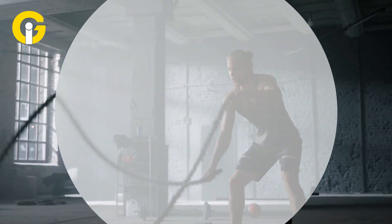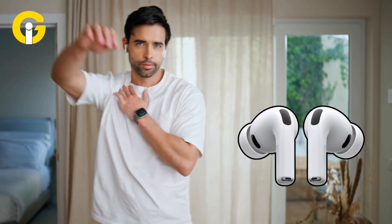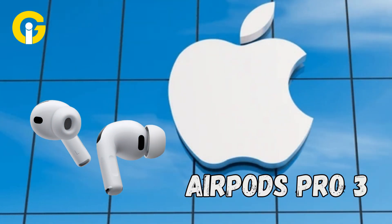Your next workout partner might not be your trainer or your Apple Watch — it could just be your AirPods. Hey, Gadget Insiders, welcome to your hub of the latest tech updates. Apple's new AirPods Pro 3 are redefining what earbuds can do.